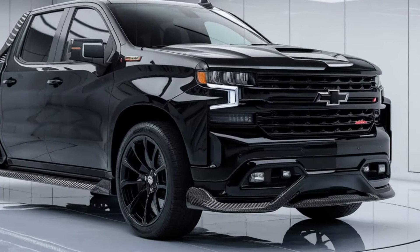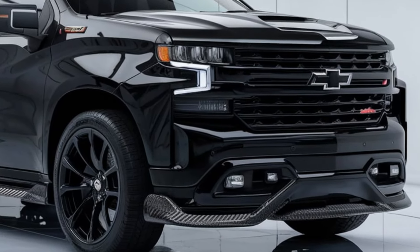In today's video, we're going to cover the 2020 Chevrolet Silverado 1500. Let's dive right in.